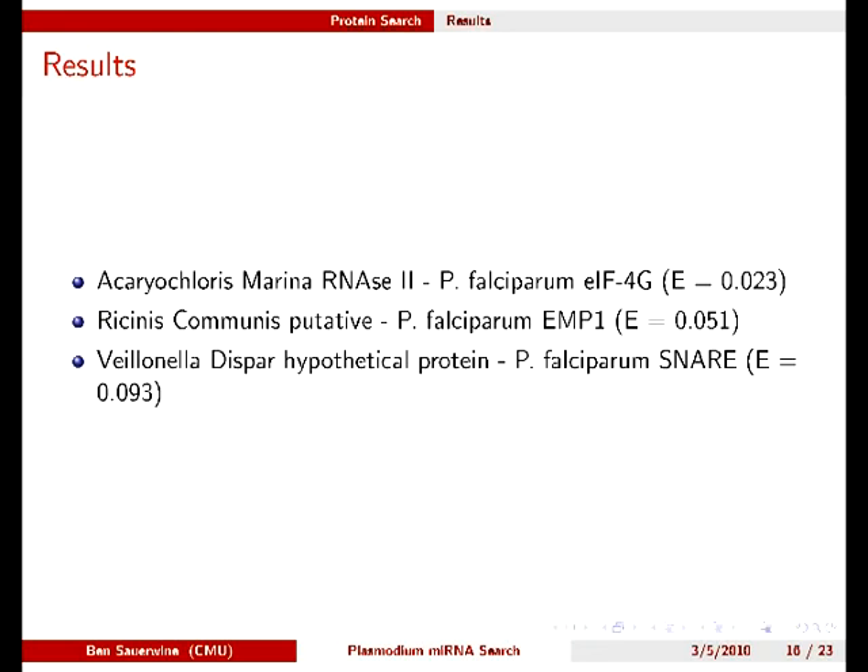These have only slightly higher E-values. All of this points to our results being quite weak. I also tried searching for several motifs known to exist in Argonaute proteins, and similarly got results mostly on membrane proteins with a very high expectation value.